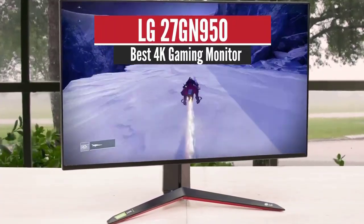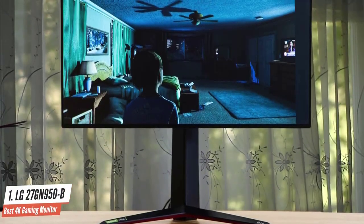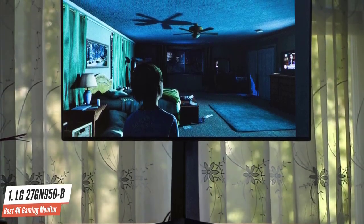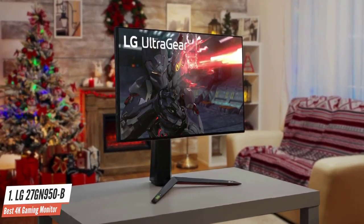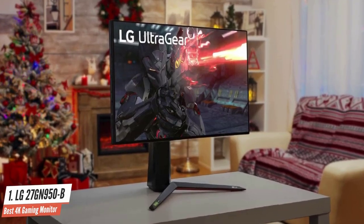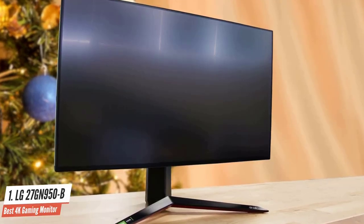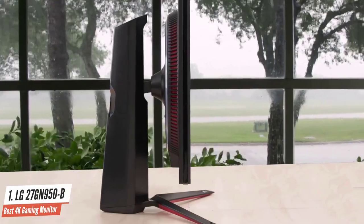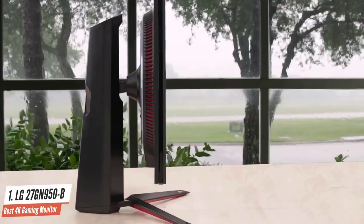Number 1: LG 27GN950B — Best 4K Gaming Monitor. The LG 27GN950 is the best 4K IPS monitor under $1000 if you need a display that's great for color-critical work as well as gaming. It offers smooth performance thanks to its 144Hz refresh rate, 1ms response time, and variable refresh rate, while its IPS panel ensures accurate and vibrant colors. The UltraGear has a handful of gaming features, highlighted by Nvidia G-Sync compatibility. It's important to note that this is a G-Sync compatible monitor using a FreeSync module, not Nvidia's proprietary tech. According to Nvidia, this rating means it's guaranteed to play without artifacts — and in testing, it performed flawlessly.